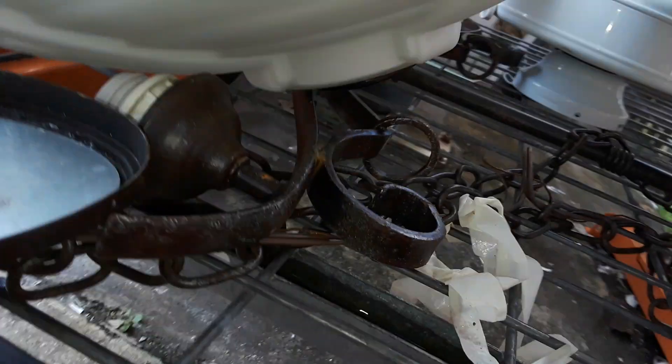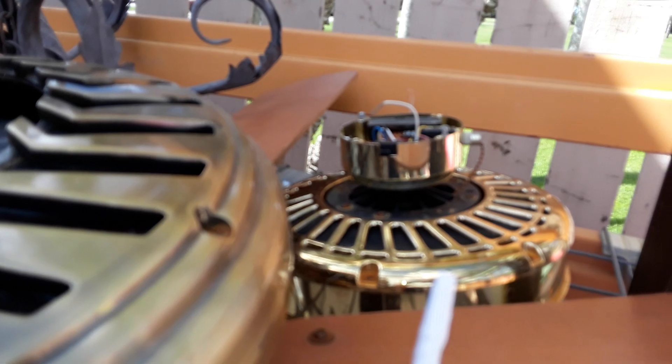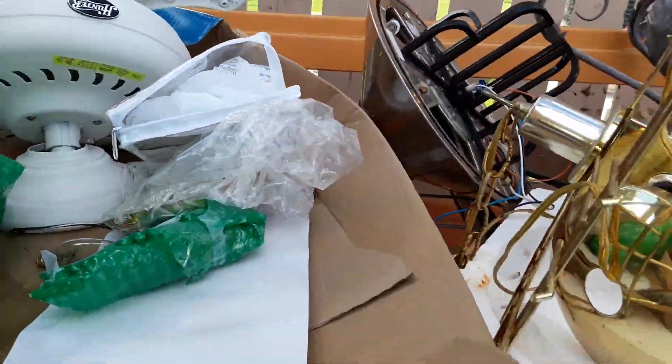Can I view the bottom here? This thing here looks like a Casablanca. It's a little rusty because it's outside. I don't know why they keep fans outside. It does not make any sense.